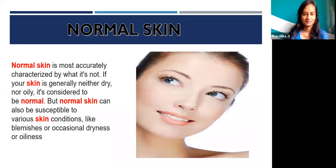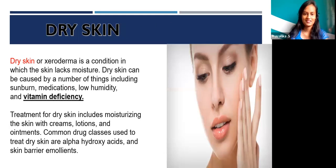Normal skin is most accurately characterized by what it's not. If your skin is generally neither dry nor oily, it's considered to be normal. However, normal skin can also be susceptible to various skin conditions like blemishes or occasional dryness or oiliness. The next is dry skin. It is a condition in which the skin lacks moisture. Dry skin can be caused by a number of things including sunburn, medication, low humidity, and vitamin deficiency.